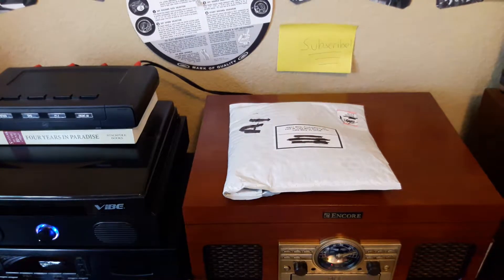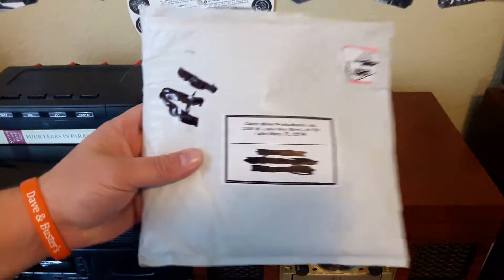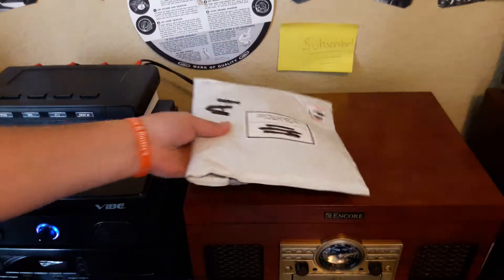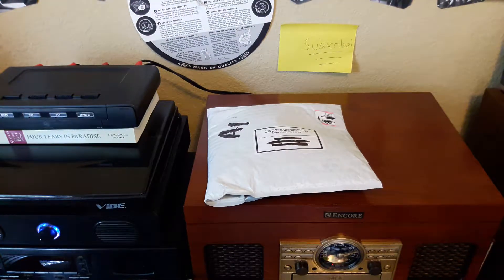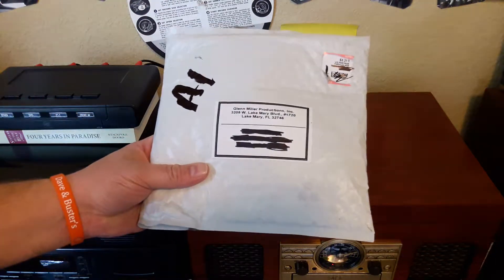Hey guys, welcome back to Recordology. We got something really cool — you know you're doing good if you get something from Glenn Miller Productions in the mail. This is part of my Father's Day gift from last weekend. My wife ordered me a couple things from the official Glenn Miller Orchestra store.